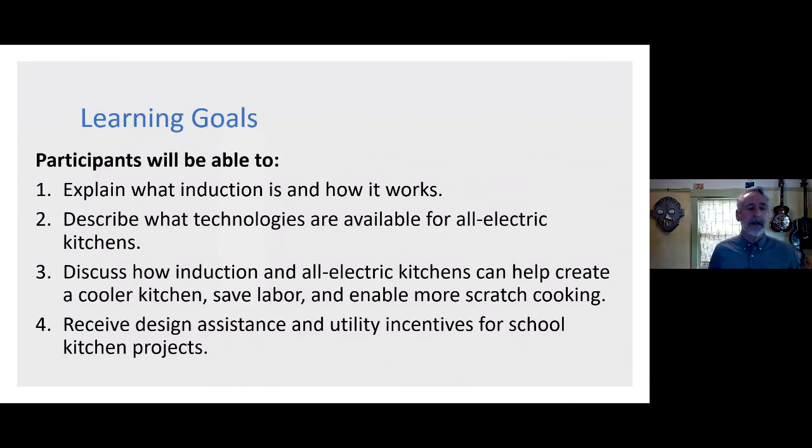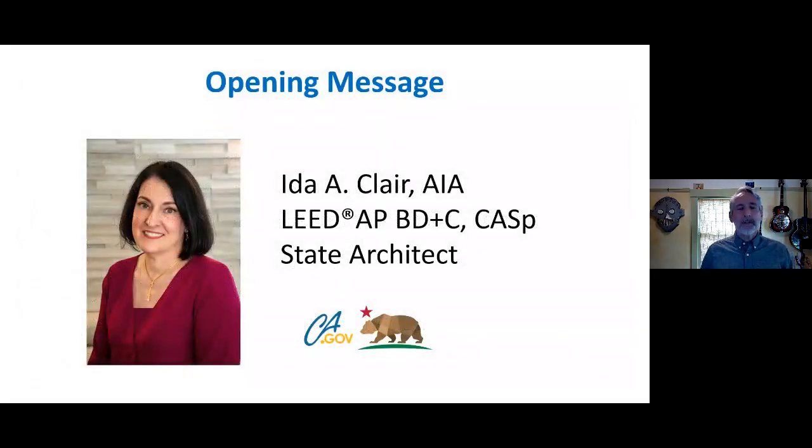Our learning goals today: we want you to be able to explain what induction is and how it works, describe technologies available for all-electric kitchens, discuss how induction and all-electric kitchens can create a cooler kitchen, save labor, and enable more scratch cooking. You should also know how to receive design assistance. Ultimately, we want you to walk away knowing how to access available resources and how to get help — you don't have to do this alone.